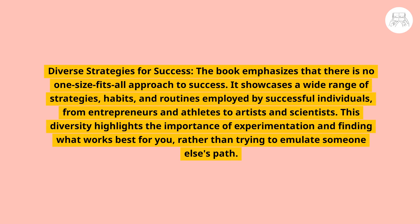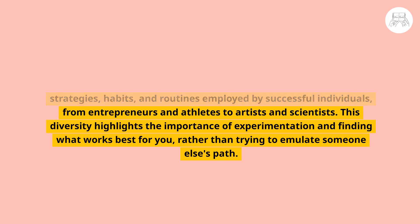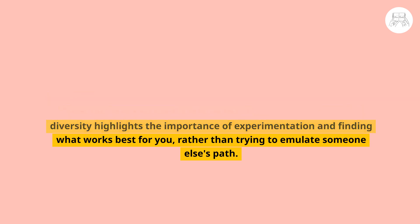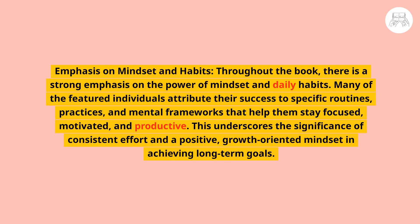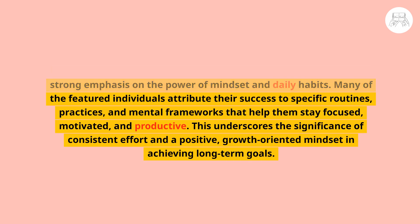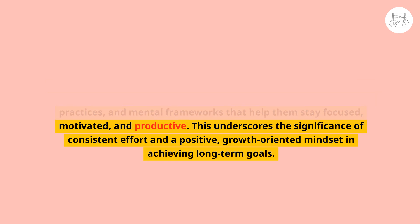Three key takeaways from the book: First, diverse strategies for success — the book emphasizes that there is no one-size-fits-all approach. It showcases a wide range of strategies, habits, and routines employed by successful individuals, from entrepreneurs and athletes to artists and scientists, highlighting the importance of experimentation and finding what works best for you. Second, emphasis on mindset and habits — many featured individuals attribute their success to specific routines, practices, and mental frameworks that help them stay focused, motivated, and productive, underscoring the significance of a consistent, growth-oriented mindset.